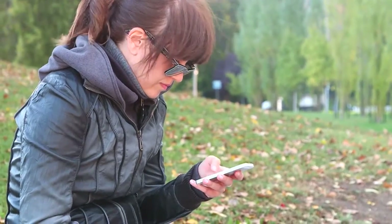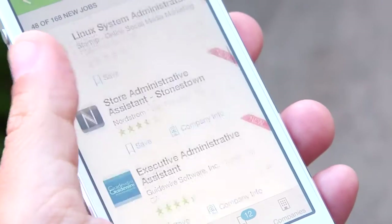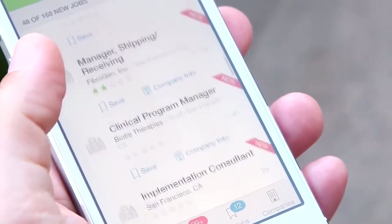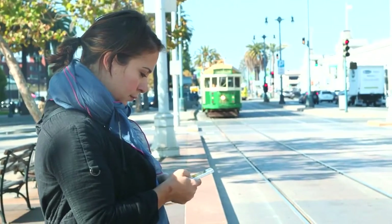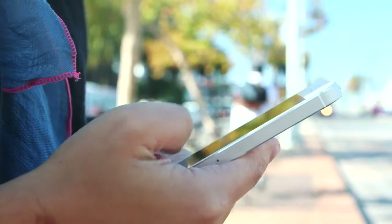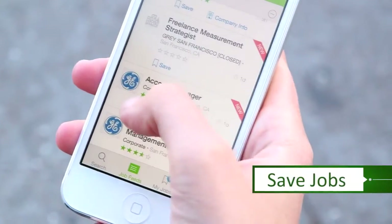All you have to do is set your preferences — what kind of job you want and where. Then, each time you visit Glassdoor Mobile, the latest jobs will be waiting for you. New jobs will be highlighted, ensuring you never miss what could be your next big opportunity. You can even receive job alerts and save jobs to apply to later.